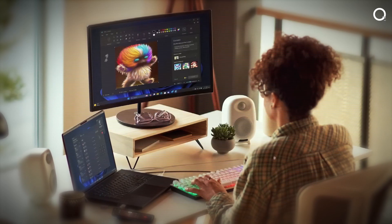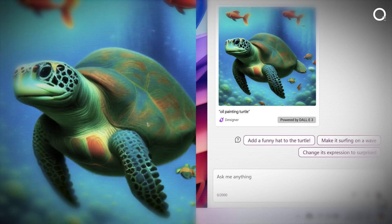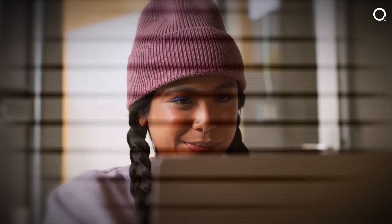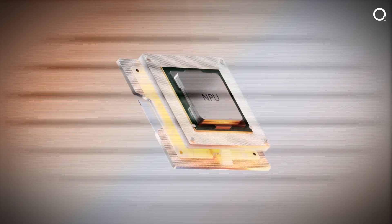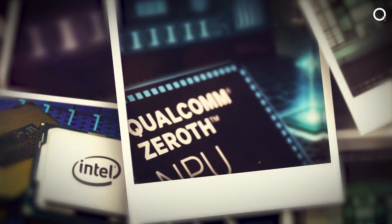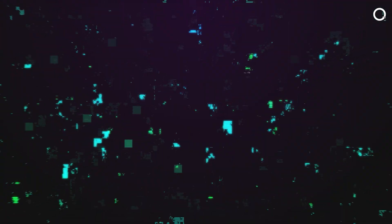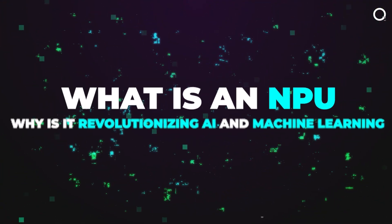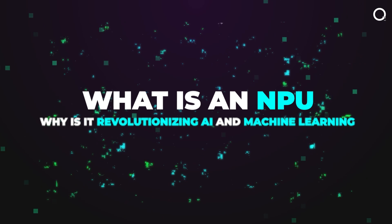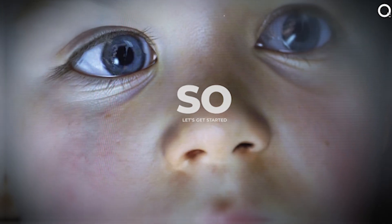In this video, we're diving deep into the technology that's revolutionizing AI and machine learning, enabling unprecedented advancements across numerous fields. So what exactly is an NPU and why is it so special? Hello and welcome back to QuantumFi. In today's video, we'll talk about what is an NPU and why it's revolutionizing AI and machine learning.